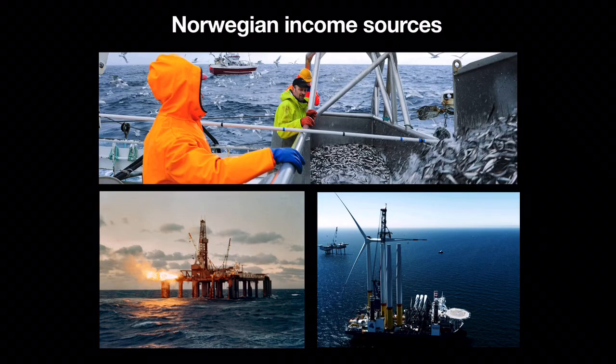In Norway there are over 200,000 employees who work directly with the sea. There are several important sources of income such as oil, energy and sea resources. Norway is among the world's 20 largest oil producers and is one of the countries outside OPEC which produces the most oil per inhabitant. Offshore wind power is a growing industry in Norway, and Norwegian companies benefit greatly from expertise and technology from offshore oil and gas.